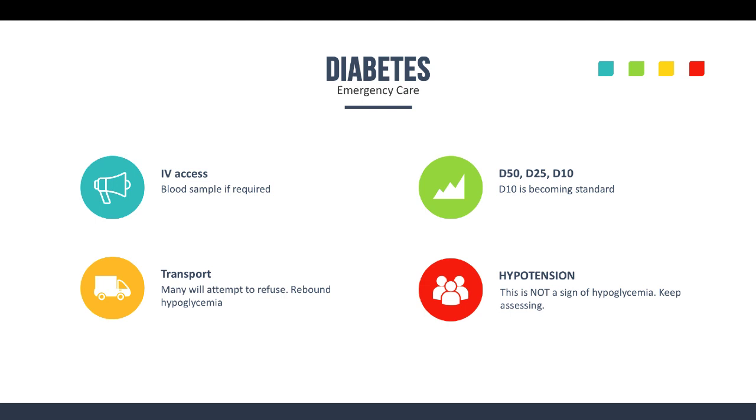One last note: sometimes you get hypoglycemic patients and one of their signs will be hypotension, but hypotension is not a sign of hypoglycemia. Keep assessing the patient and look for other causes. The hypoglycemia might be a result of something else causing the hypotension, or the hypotension might be a separate issue and the hypoglycemia followed. Keep that in mind and look for other causes if they're hypotensive along with all the other diabetic signs and symptoms.